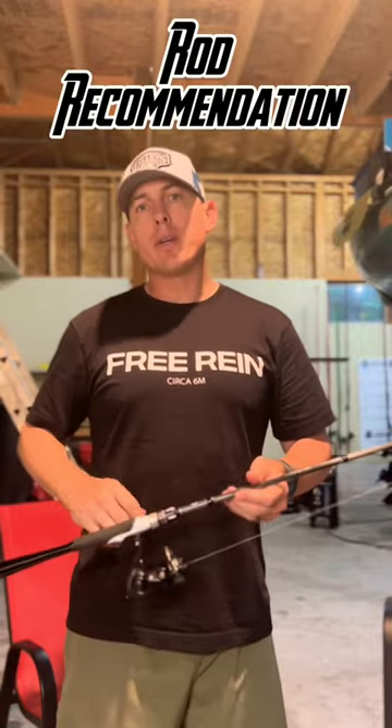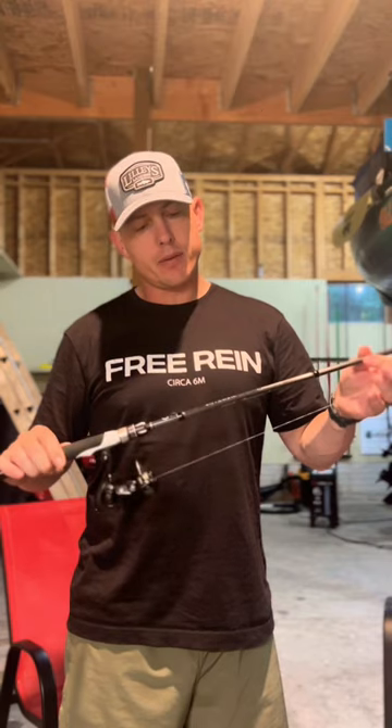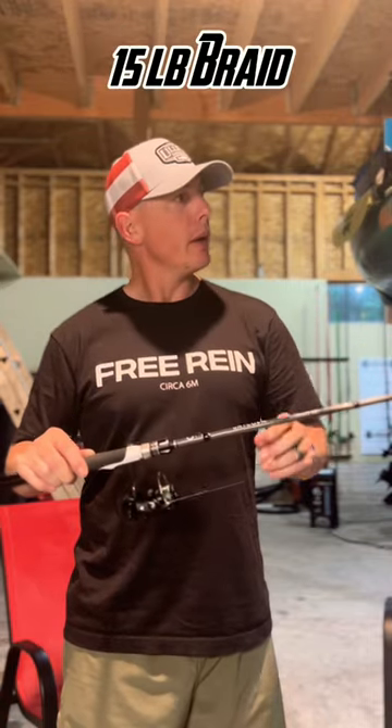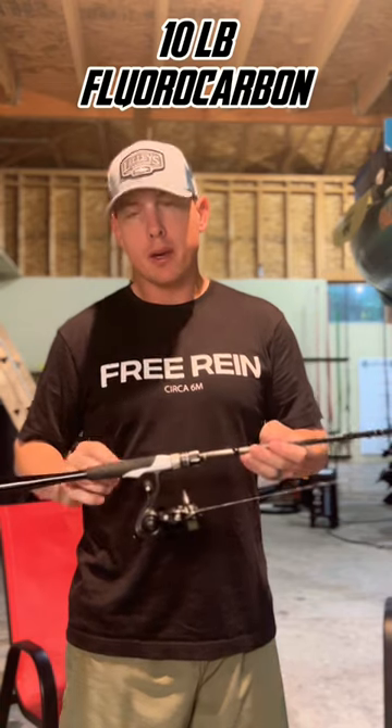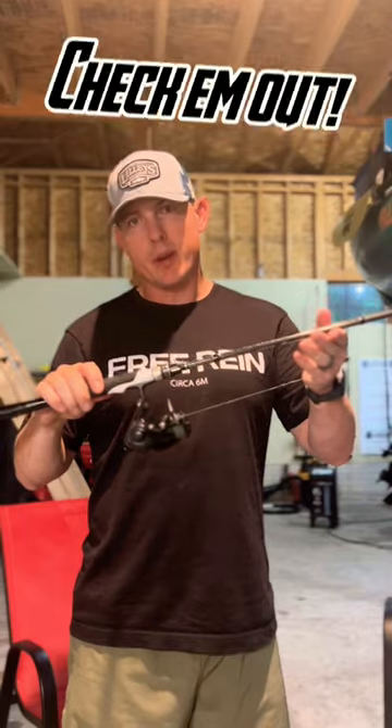Real quick rod recommendation: I've got the seven foot two medium light fast from Sixth Sense Fishing, it's called the Unicorn. I've got it paired up with a Daiwa LT 2000 reel on 15 pound braid and a 10 pound fluorocarbon leader. If you want to catch fish like this, check them out.